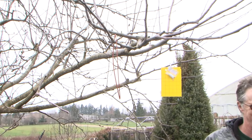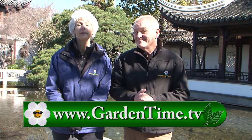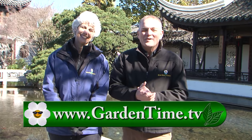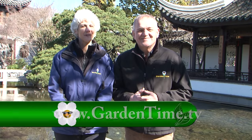Thanks so much for watching Garden Time today. We also wanted to say a big thank you to Lan Su, which is beautiful whatever time of year you come to see it. Spring is a couple more weeks away, but there is a spring event you can do this weekend — don't forget to set your clocks ahead one hour. For more information on today's show, as always, we invite you to go to GardenTime.tv. William and I thank you for watching, and we'll see you next week here on Garden Time.